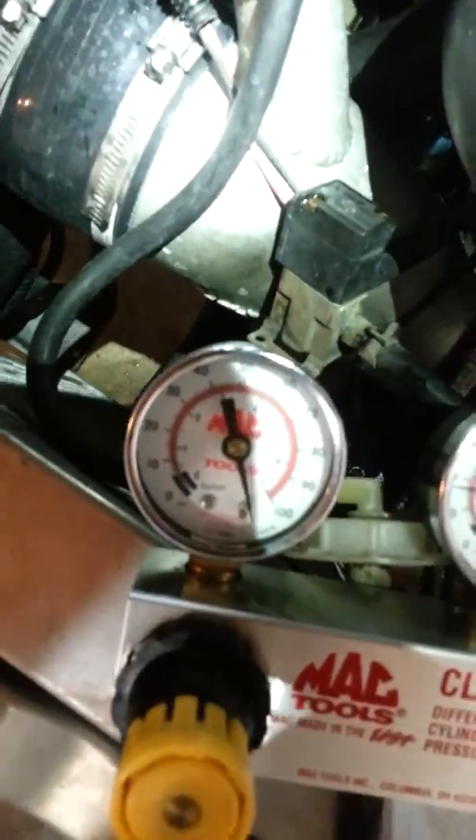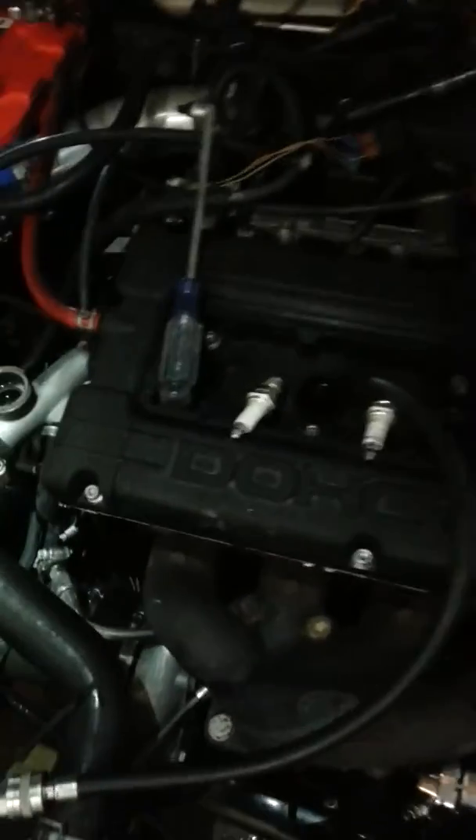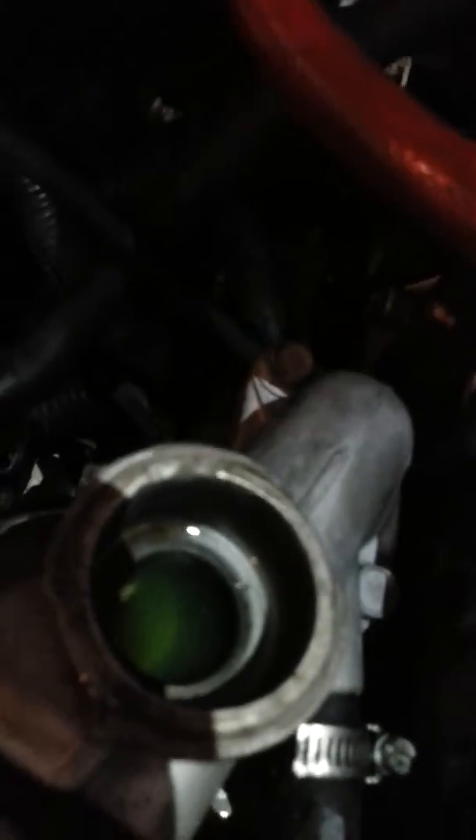Hook that up — and of course, that's pegged. Nothing going on there, everything looks fine, but we're still leaking compression. So what we do is turn the engine just a bit until it seals, and then you'll look for any type of bubbling in the coolant system.